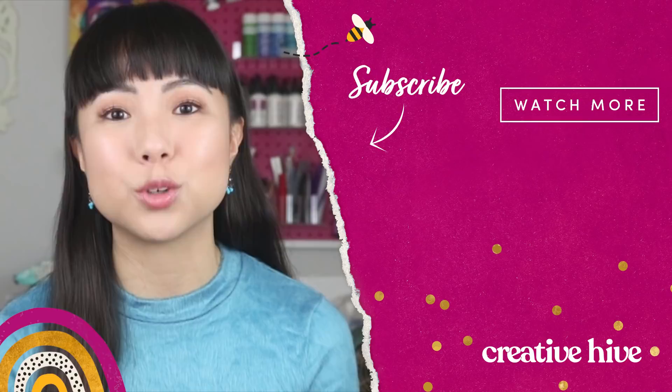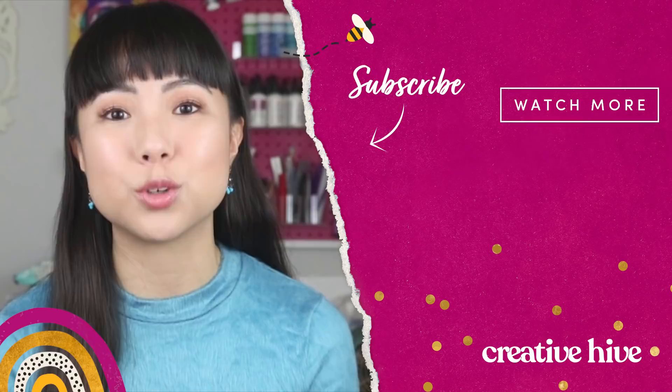If you found this video helpful, don't forget this was totally free for you to watch, so give it a thumbs up, subscribe to my channel for more handmade business tips, and leave a comment if you have your own Etsy tips to share with us and our community.